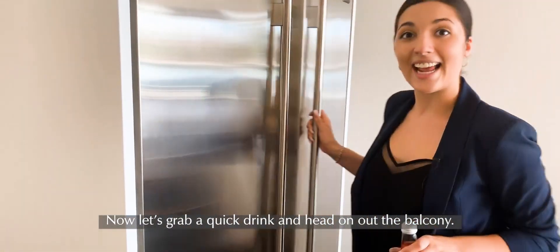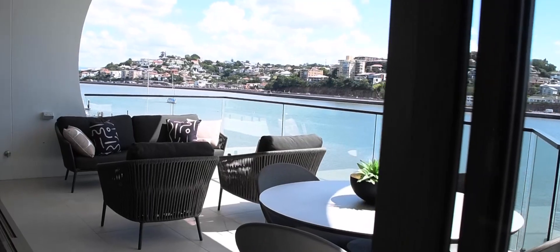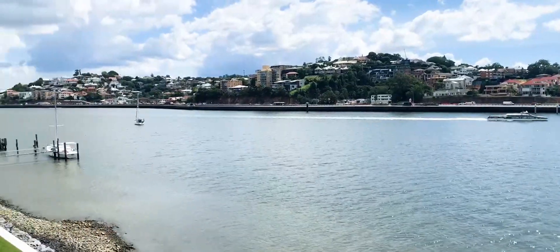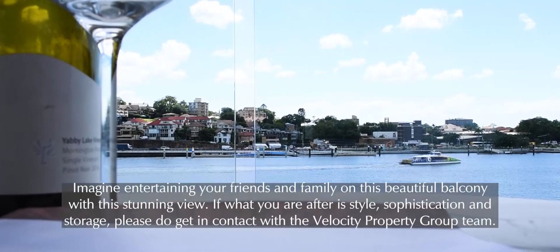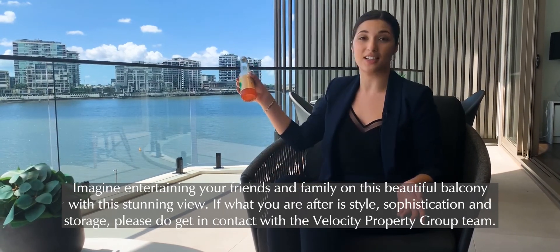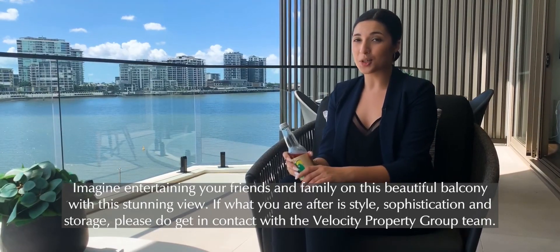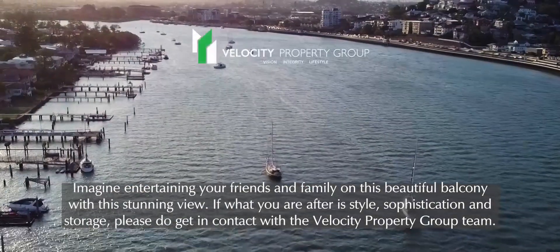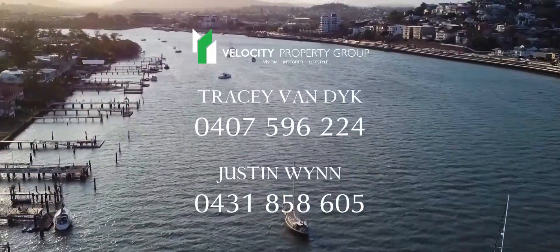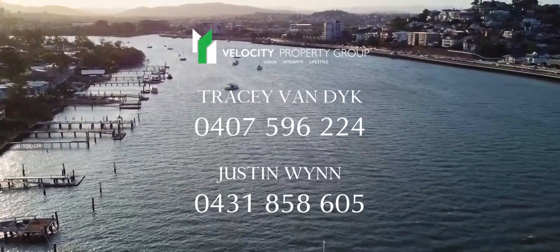Let's grab a quick drink and head out to the balcony. Imagine entertaining your friends and family on this beautiful balcony with this stunning view. If what you're after is style, sophistication, and storage, please get in contact with the Velocity Property Group team. Tracy and Justin would love to assist you with any inquiries or to book a private inspection. Thank you so much for watching and we look forward to hearing from you.